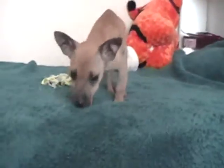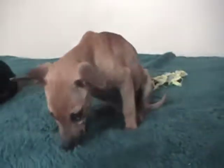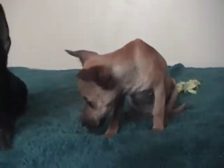He's probably gonna be around maybe six pounds full grown, maybe seven. You never know, but he's gonna be little.